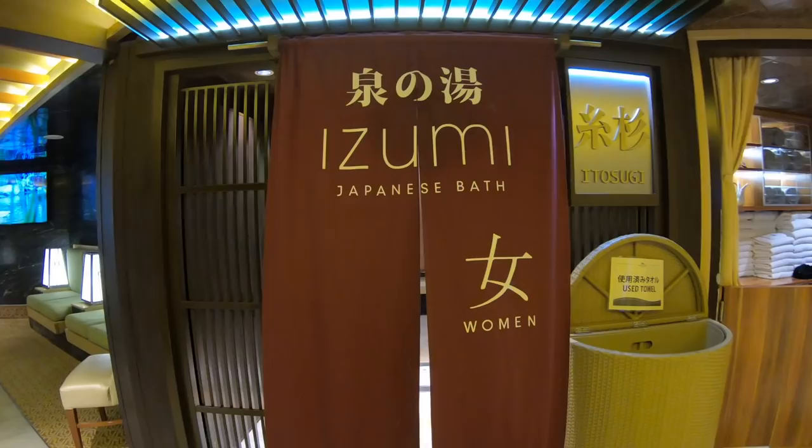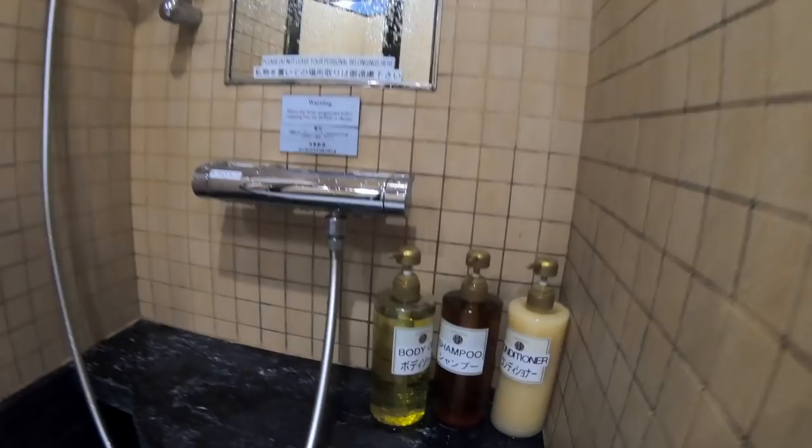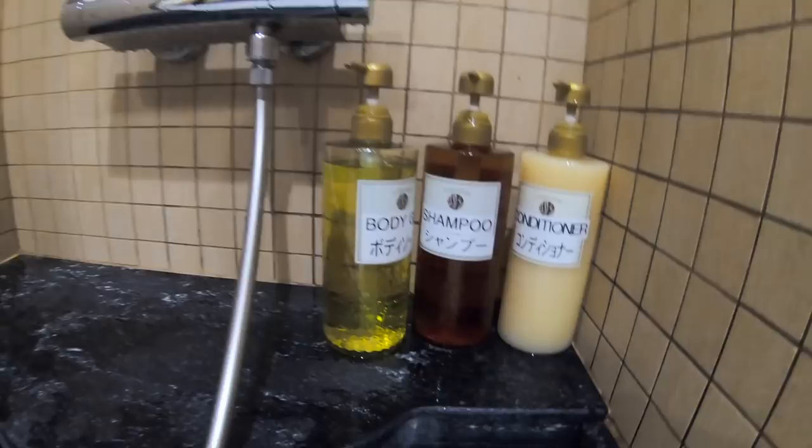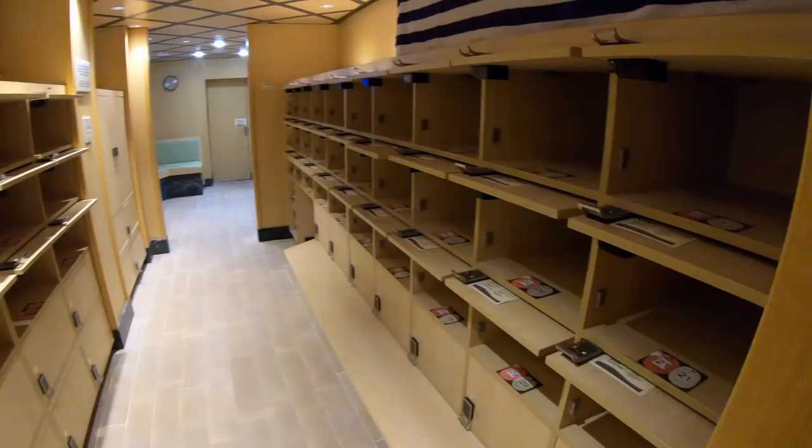When you go to Izumi, much like an onsen, you will be expected to wash thoroughly beforehand. There are beautiful showers with ample shower gel, shampoo, and things like that for you to get cleaned up before you enter the Japanese baths. It's very traditional, very appropriate, and I think it's a great hygienic practice.